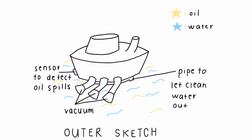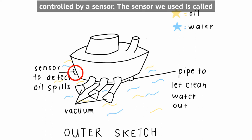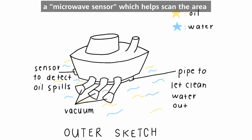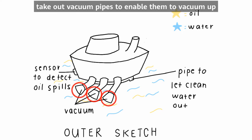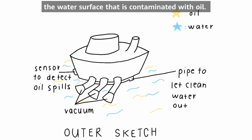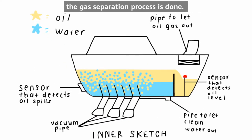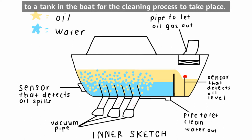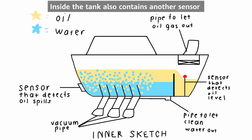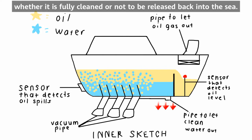How does the process work? The boat is controlled by a sensor — specifically a microwave sensor — which helps locate the area of the sea where there are oil spills. After detecting, the boat will take out vacuum pipes to vacuum up the water surface contaminated with oil. After the vacuuming process, the gas separation process is done. The vacuum takes the contaminated water to a tank in the boat for the cleaning process to take place. Inside the tank there is another sensor that helps sense the level of clean water and whether it is fully clean before being released back into the sea.